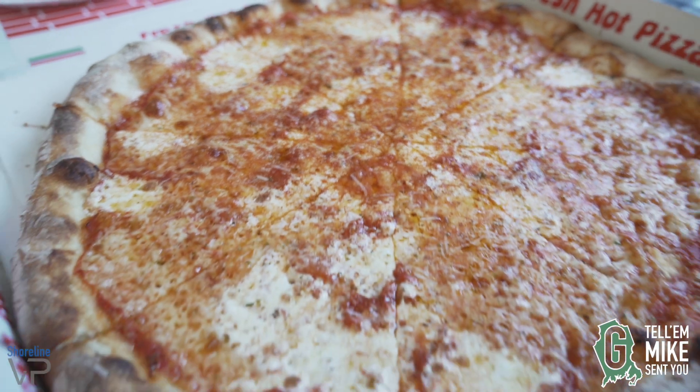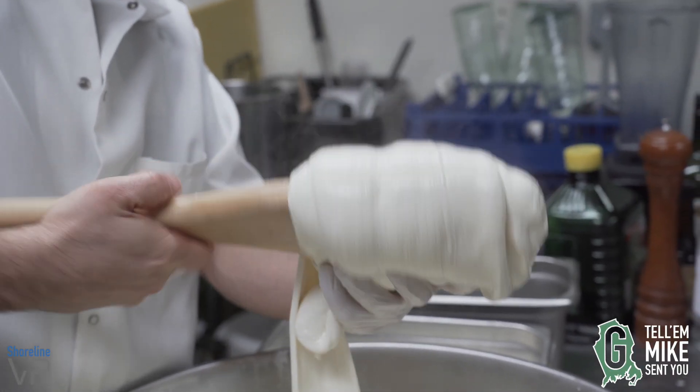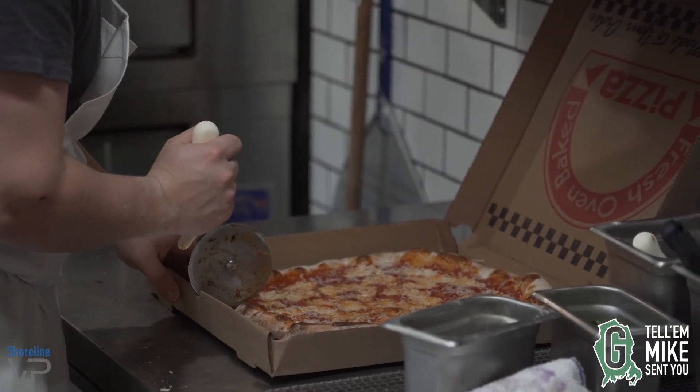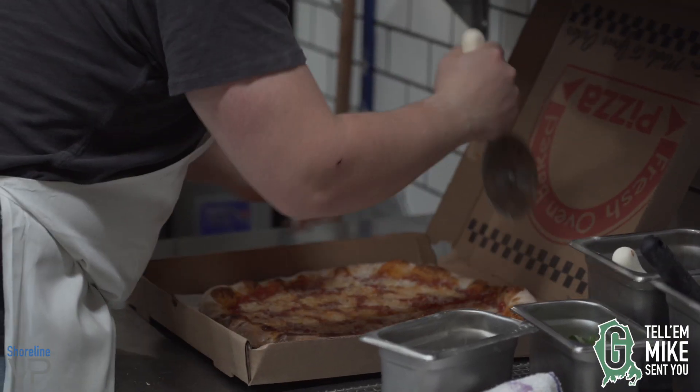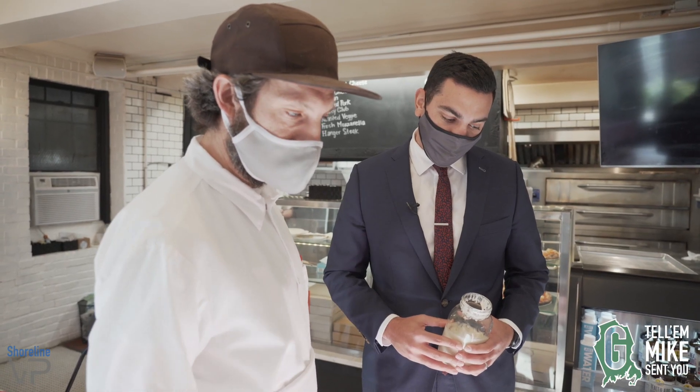So this is basically just our cheese, classic cheese pie. We use fresh mozzarella we make in house, a high quality dry mozzarella as well. We finish it with 24-month Parmigiano Reggiano and a little oregano.